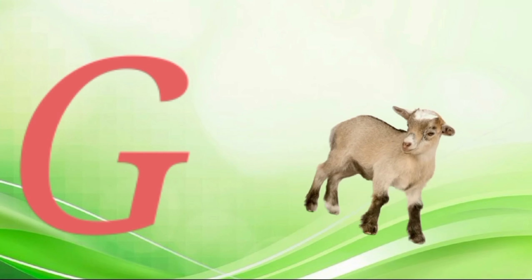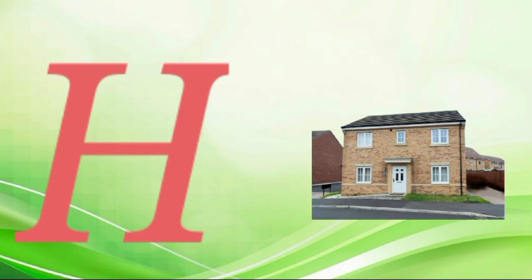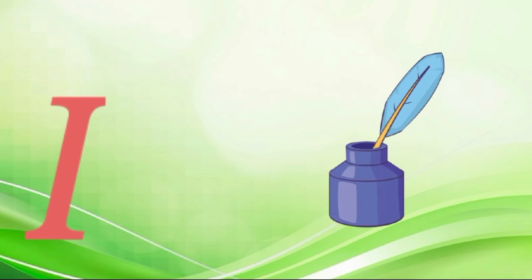F for fan, f-f-fan. G for god, g-g-g-g-got. H for house, h-h-h-house. I for ink, e-e-ink. G for jam, j-j-j-jam.